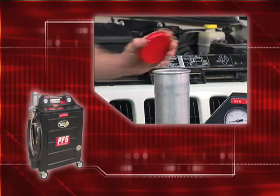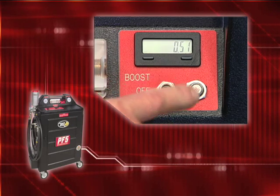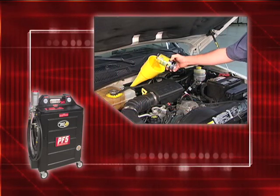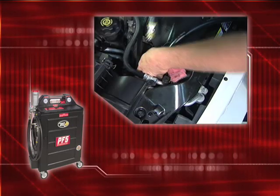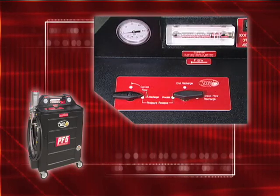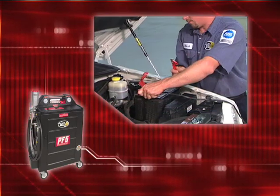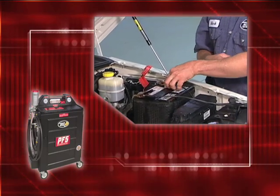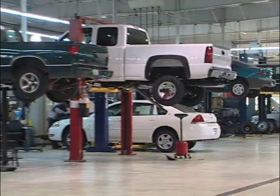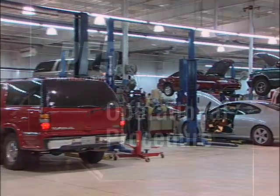The BG-PF5 is built to handle years of heavy workloads due to high-quality construction. BG Products Inc. enhances its line of PF5 machines by introducing the BG-PF5 metered output power flush and fluid exchange system. The metered output reduces waste and lost time by allowing the operator to use the exact amount and type of fluid required for each service, resulting in a more automated, efficient, and profitable service for you and your customers.